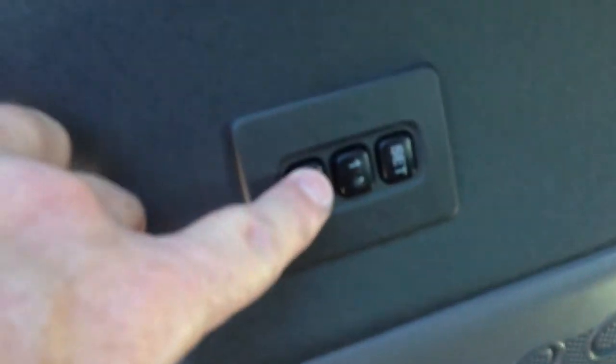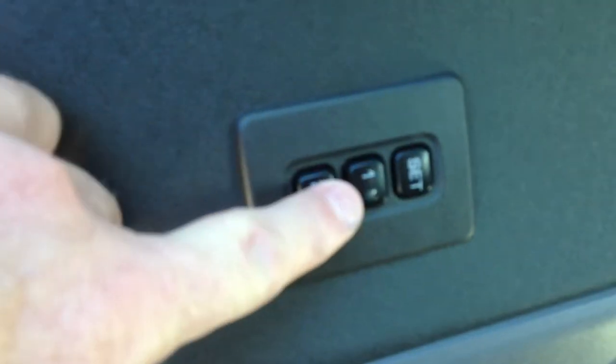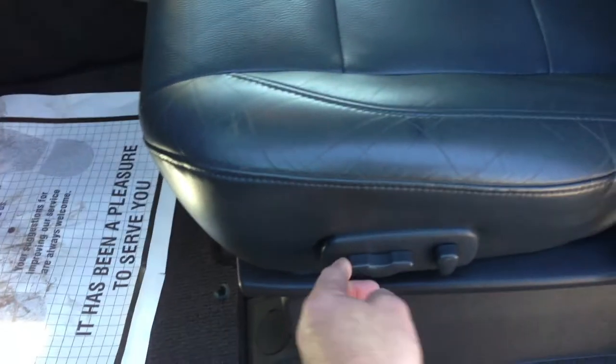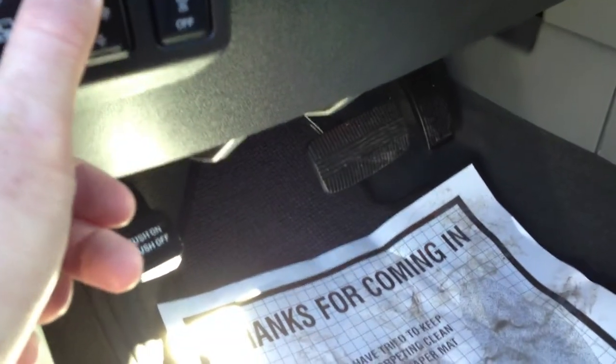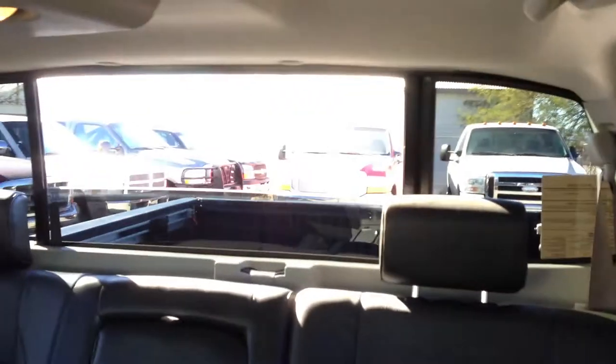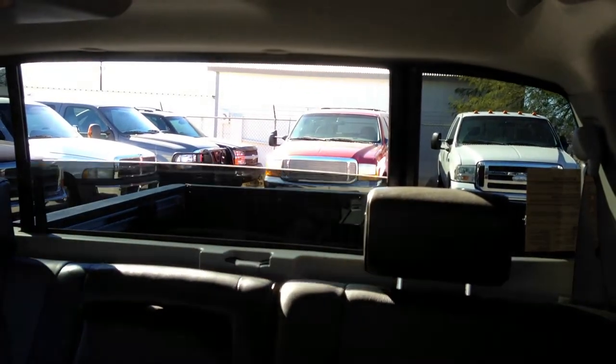We also have memory seats. The seat adjusts — up, back, forward, up, and down — that works fine. We have an adjustable pedal, up and down. There's the window switch — see, your window works fine.